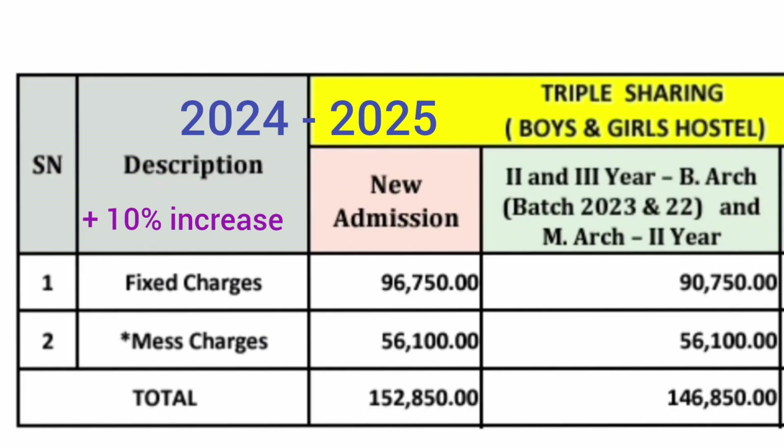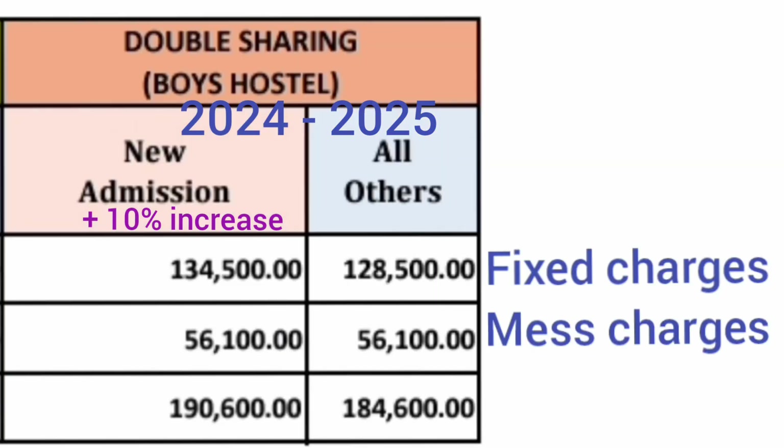In 2024, a student paid ₹1,52,850 per year in total (fixed plus mess) for triple sharing, while the previous 2023 batch paid ₹1,46,000. Triple sharing is available for both boys and girls hostels. For double sharing, which is only available for boys hostel, the 2024 new admission fixed charges were ₹1,34,000 and mess charges ₹56,000, totalling ₹1,90,600. The 2023 batch paid ₹1,28,000 plus ₹56,000 totalling ₹1,84,000. So roughly ₹6,000–₹7,000 fee increase per year can be expected.